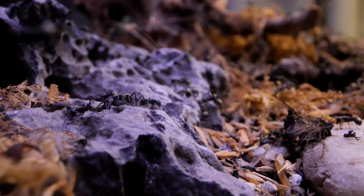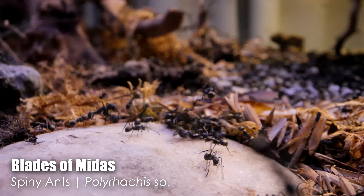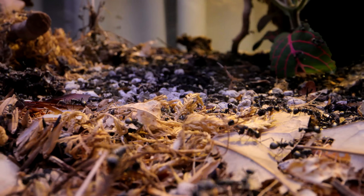Guys, meet my huge ant colony. We on the channel call them the Blades of Midas. We've watched this massive ant colony grow from just a few hundred workers in a container with paper towel to now a few hundreds of thousands in a terrarium.